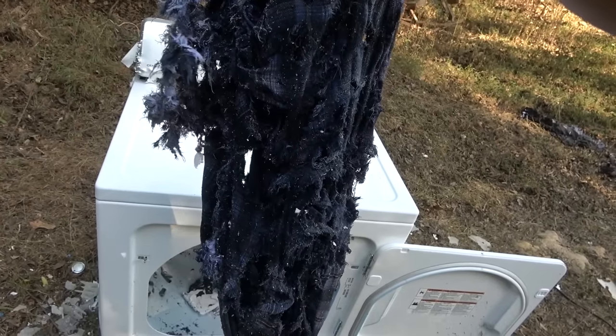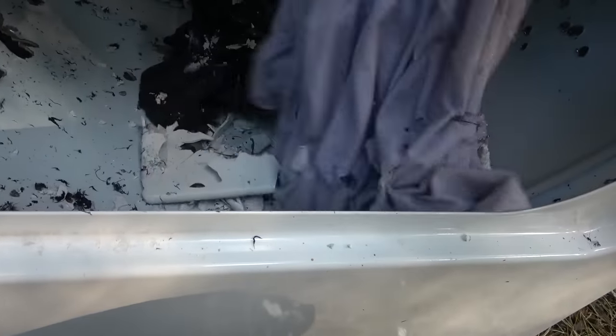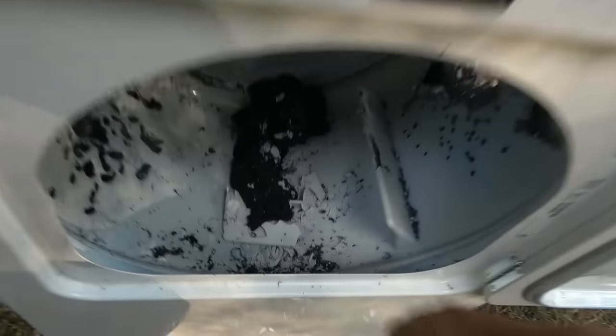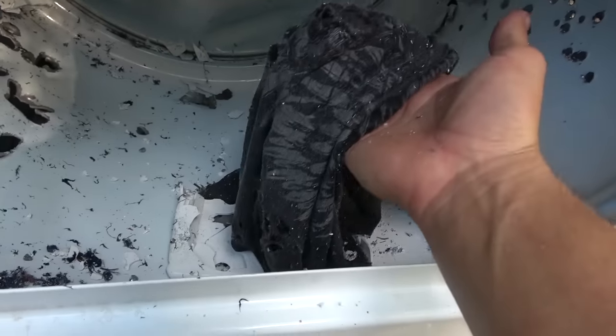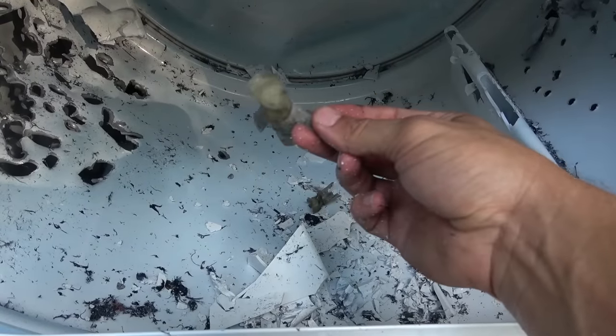There's not a whole lot left of this flannel. Oh my goodness. This dryer doesn't work very well — these clothes are still soaking wet. There's some shotgun wads, and we got a lot of bullet fragments in there.